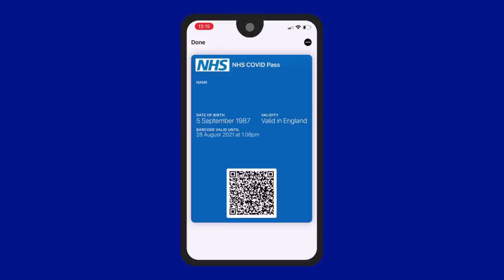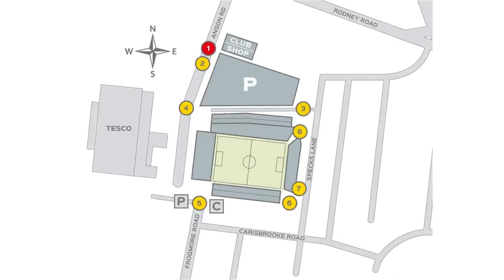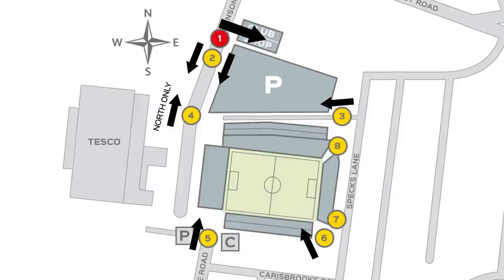If you have an Android or other smartphone, this can be added to your digital wallet in the same way. Let's run through where you can get your COVID certification approved at Fratton Park before entering the ground. We strongly encourage people to be prepared and turn up with their certification readily available to ensure queuing time is kept to a minimum.